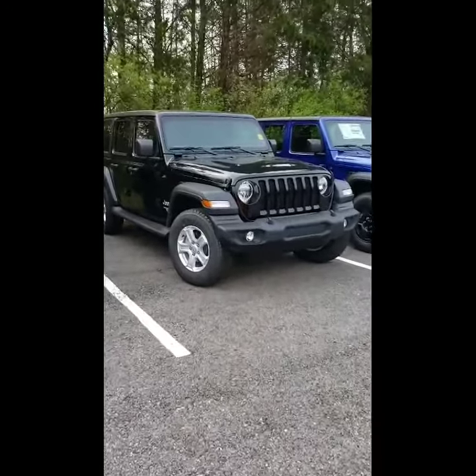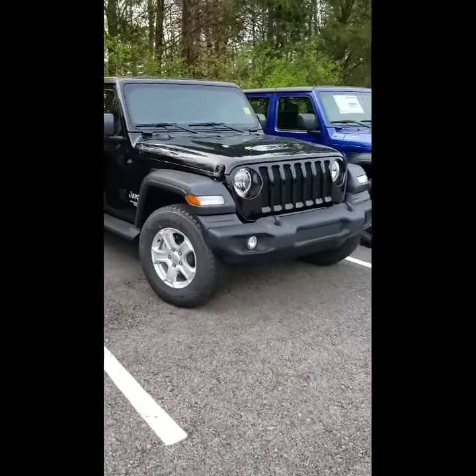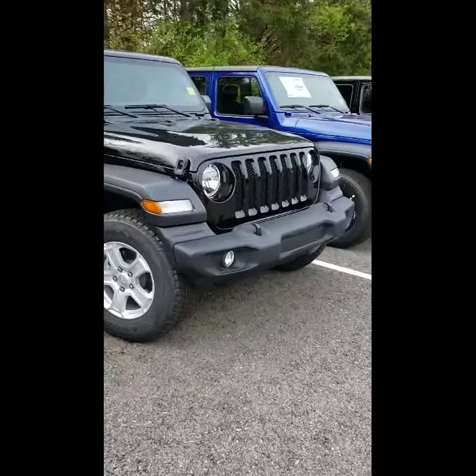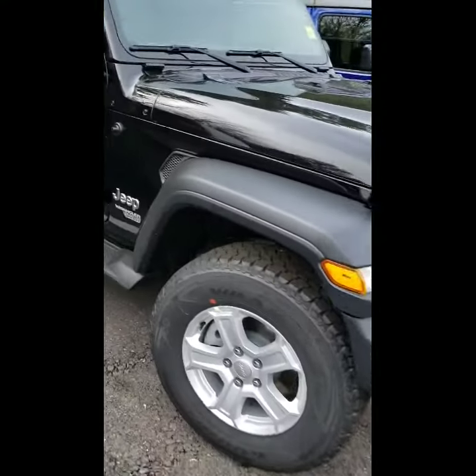So here we are Matthew taking a look at the Jeep Wrangler Unlimited Sport 4x4 JL model with the new body style. We're going to go over some of the features.